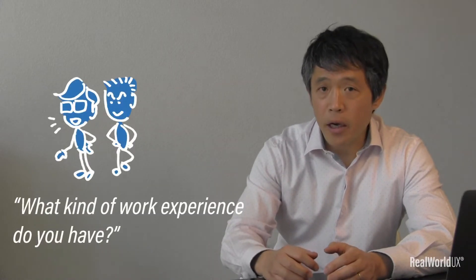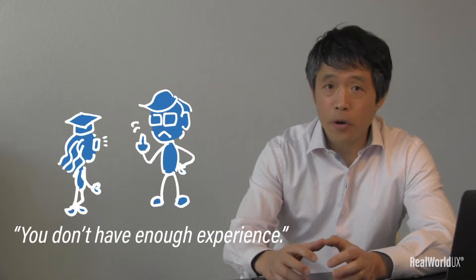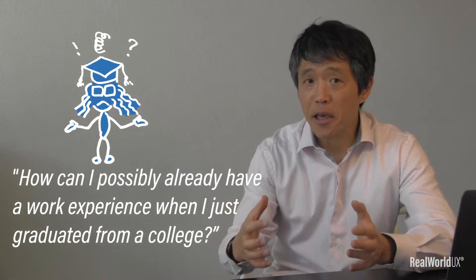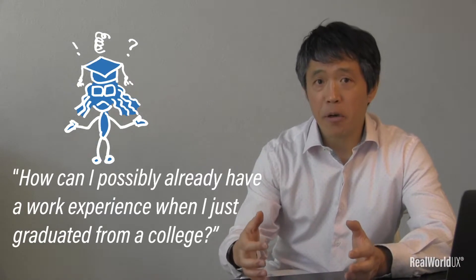As soon as you start applying for a job, you will confront this. Hiring managers and recruiters will ask you, what kind of work experience do you have? And a lot of times, you will hear them telling you that you don't have enough experience. And you wonder, how can I possibly already have work experience when I just graduated from college?